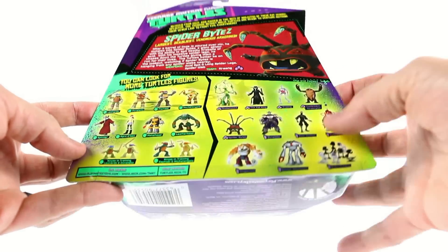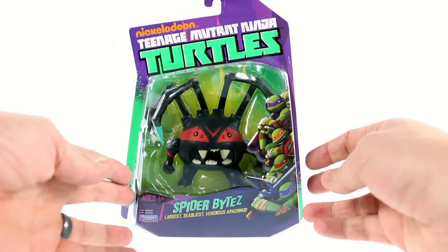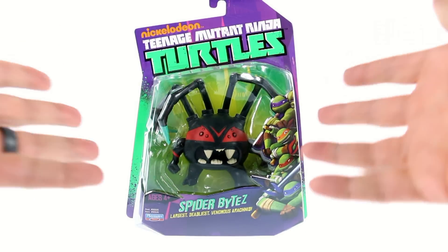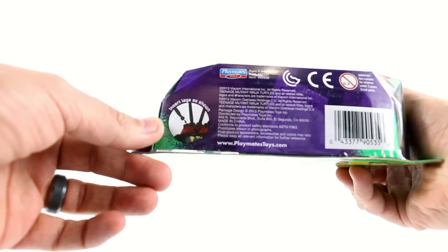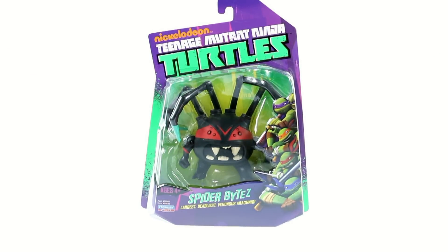You can see all the other figures that are in the line. I really like Spider Bites — it was a real funny episode, a very early episode, which is kind of strange that it's taken so long for us to get the figure for it. But there you have it in the packaging, and you've got the instructions down here that say to insert the legs as shown. So let's get him open and see how cool he actually is.